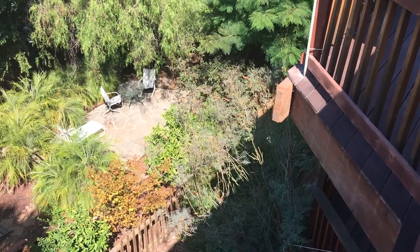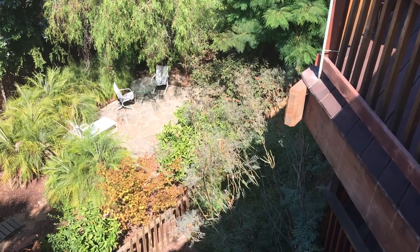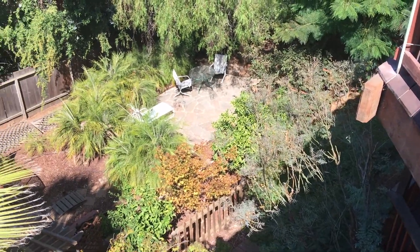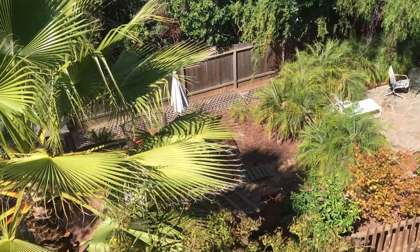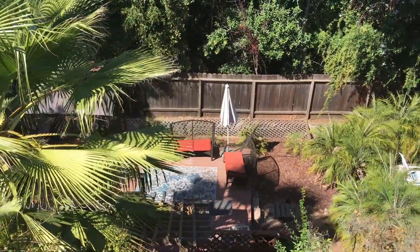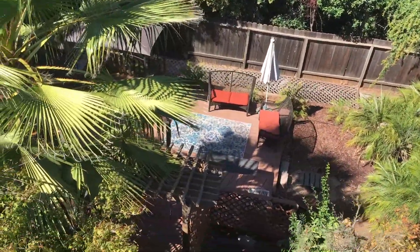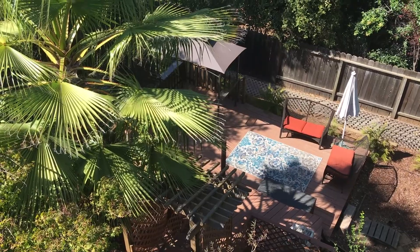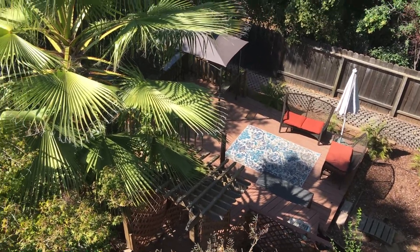Below in the backyard you have a nice paved area where you can put seating, kids' toys, whatever you need. And then on the left side of the property we have a deck where the current owners use it for a lot of cookouts, entertaining, and just hanging out and enjoying an evening in their backyard.